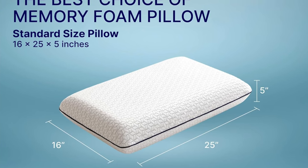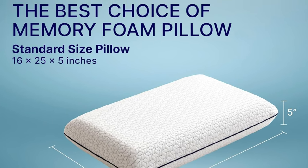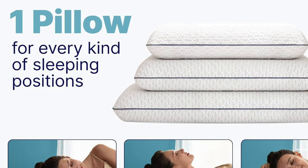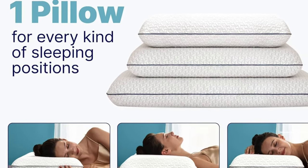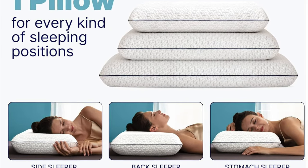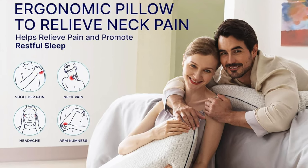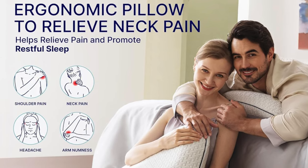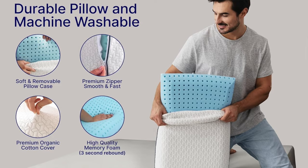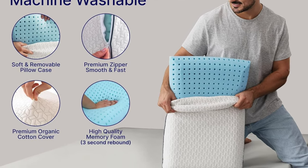Key features: the fill material is memory foam with more certifications than a NASA engineer, and yes there's cooling gel because nobody likes sleeping on a volcano. The cover is bamboo — not just for pandas anymore, it's for your head. Firmness level is very firm, like a stubborn grandparent's opinion. Comes in standard, queen, and king. The cover is machine washable. It's also allergy friendly, posture improving, and pretty budget friendly.